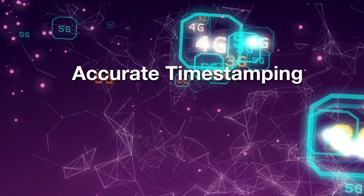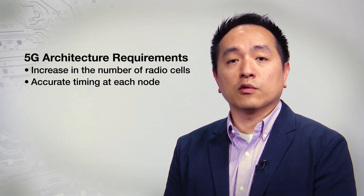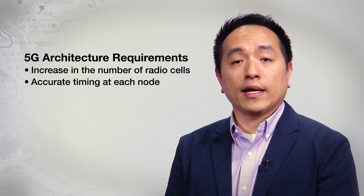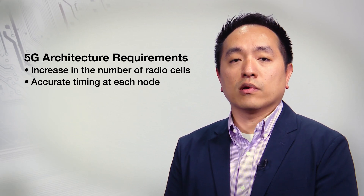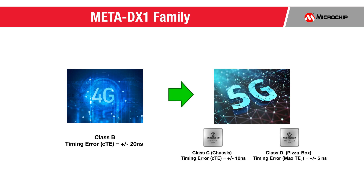Mobile operators are starting to build out their 5G networks. The architectures used for these rollouts will drive a significant increase in the number of radio cells, and precise coordination between radios becomes more challenging, driving the need to maintain highly accurate timing at each node in the network. Meta DX1 supports nanosecond-level accuracy timestamping to meet the projected Class C and Class D targets.